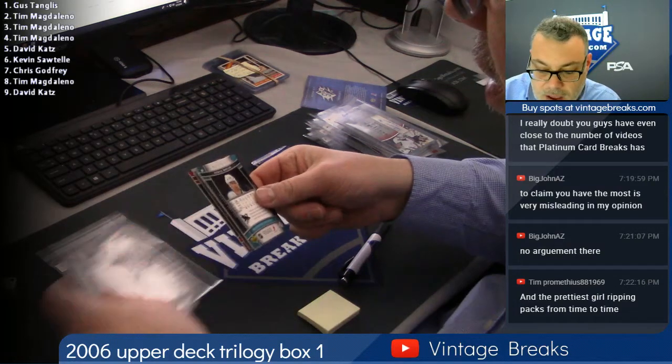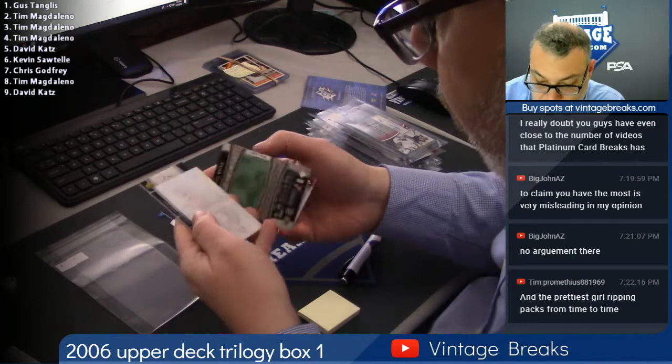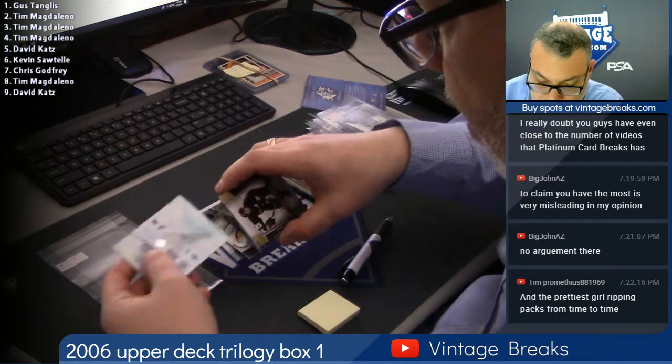This is for Kevin — good luck Kevin. Chris Pronger, Cam Ward, Eric Staal — Cam Neely glass.